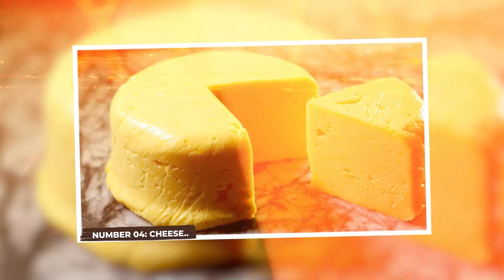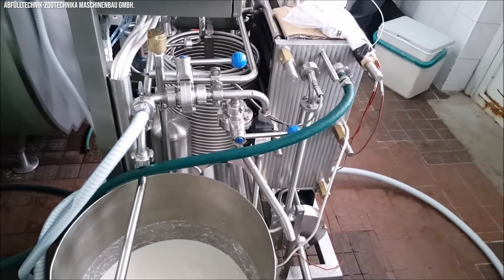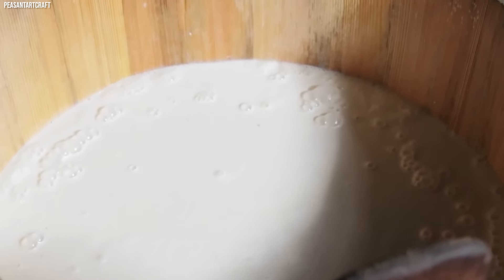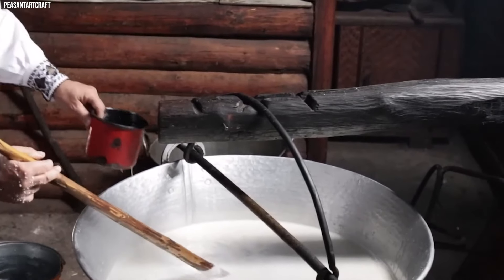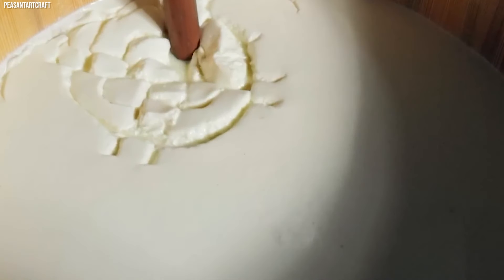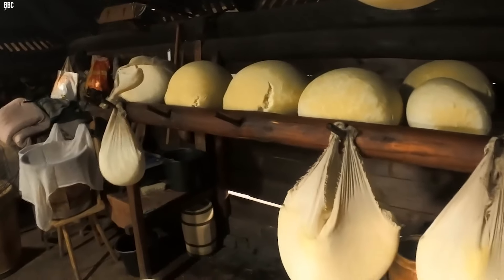Number 4: Cheese. Cheese, a delightful treat for the palate, begins with milk sourced from cows, goats, or sheep. The initial step involves pasteurizing the milk to eliminate harmful bacteria. Cultures are then added to kick-start the fermentation process. Following this, rennet, an enzyme, is introduced to coagulate the milk, leading to the separation of curds and whey. The curds, which form the base of cheese, undergo a process of cutting, heating, and stirring, influencing the texture and flavor of the cheese.